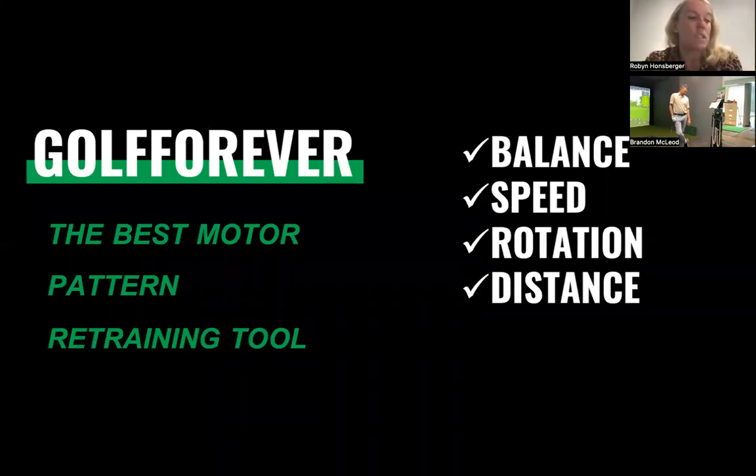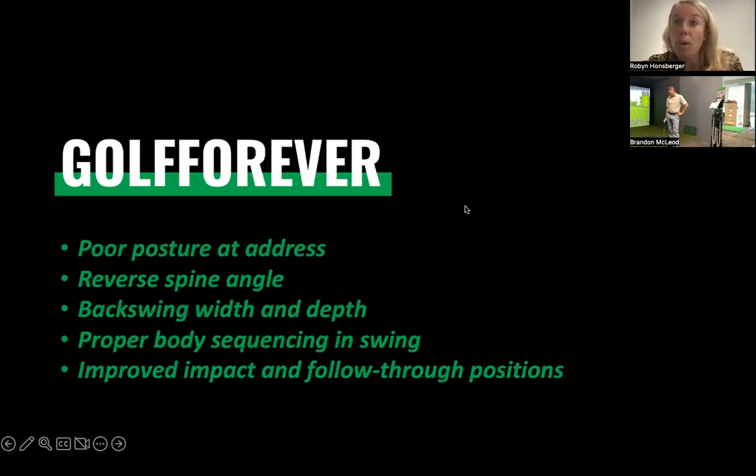The main focus for us today is to take you through the best motor pattern retraining tool on the market, and we truly believe Golf Forever is that number one tool available in the game of golf. It's looking at balance, speed, rotation, and distance. The five key motor patterns we're going to focus on are: poor posture at address, reverse spine angle, backswing width and depth, proper body sequencing in the swing, and improved impact and follow-through position. Without further ado, I'm going to introduce you to the star of our show — Brandon will give you a quick insight into who he is, how he uses the swing trainer, and dive into these five key motor patterns.